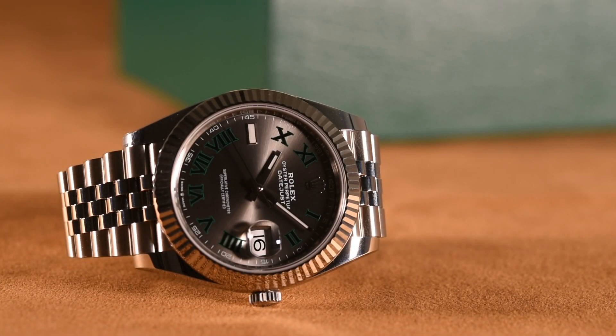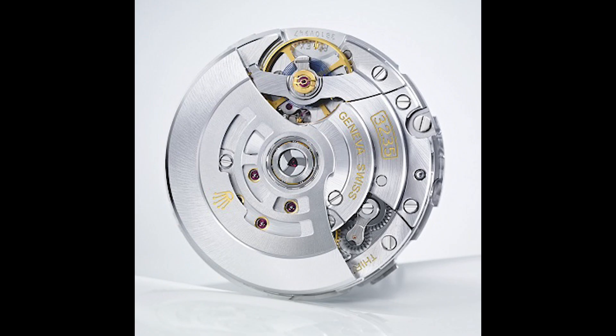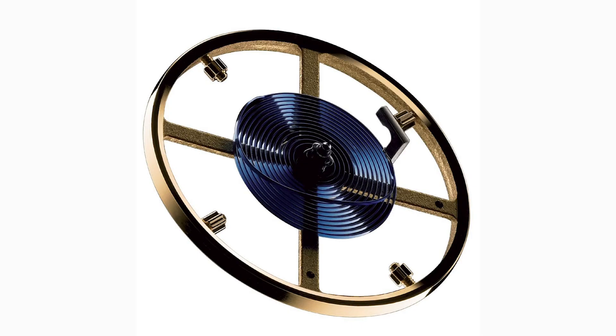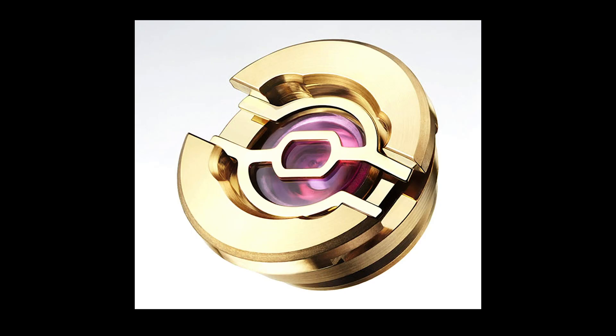Encased within the 41's swanky exterior is a marvel of modern movement mechanics. The Caliber 3235 movement, made in-house by Rolex, was first introduced in 2015. This superlative chronometer with instantaneous date changes maintains time accuracy to within two seconds a day, thanks to its chronergy escapement comprised of nickel-phosphorus, an anti-magnetic alloy. A paramagnetic blue Parachrom hairspring and large barrel give the Caliber 3235 a 70-hour power reserve. Rolex also added advanced Paraflex shock absorbers to hold the jewels in place over time.